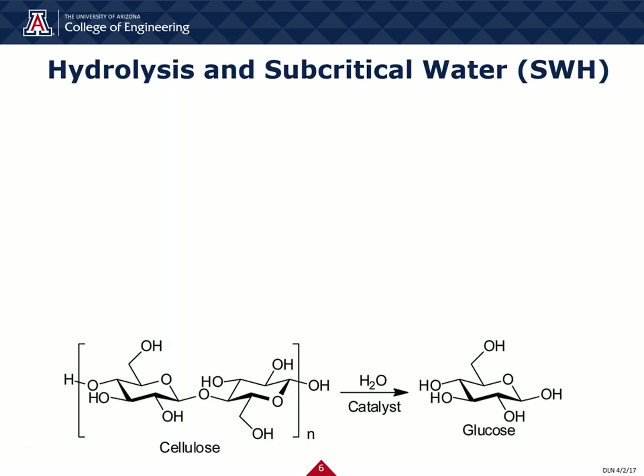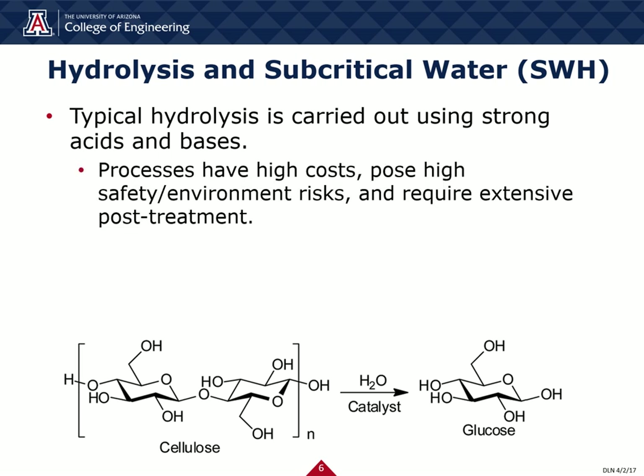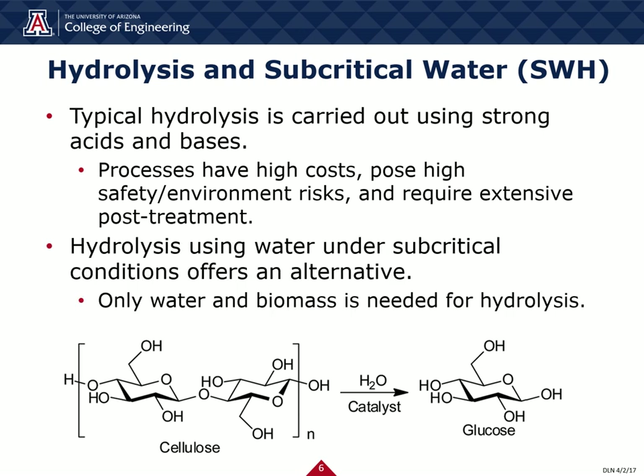We've come to the main driving force behind our plant: hydrolysis, or the cleavage of biomolecules into smaller components. Hydrolysis carried out at standard conditions is typically a very slow process, which is why industrial-scale hydrolysis more often than not involves using strong acids and bases to speed it up. However, these additions come at the expense of higher costs, increased safety risks, and extensive post-treatment. For these reasons, we've instead chosen to incorporate subcritical water hydrolysis technology into our plant. Water under subcritical conditions has been shown to rapidly break down polymers using only high temperatures and pressures, with no additional chemicals needed. This technology will help us digest all sorts of agricultural waste and yield the sugars fructose and glucose needed for HMF synthesis.